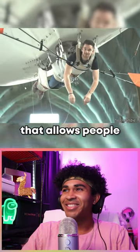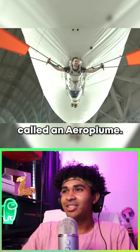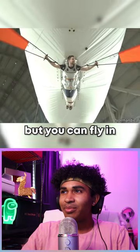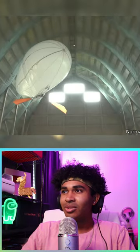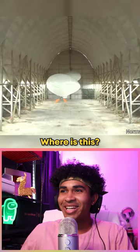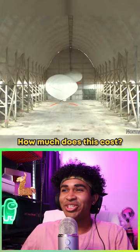There's a company in France that allows people to fly in something called an Aero Plume. It's basically a blimp, but you can fly in whatever direction you want using wings. Wait, where is this? I need to go. How much does this cost?